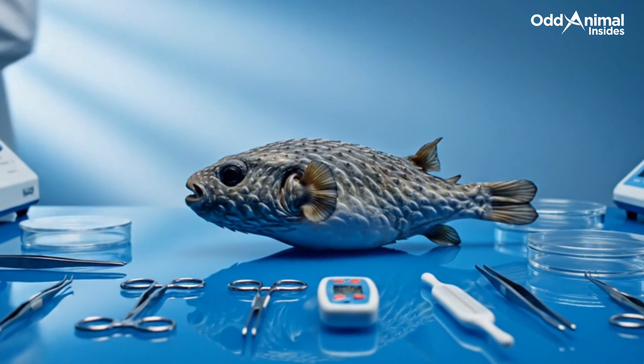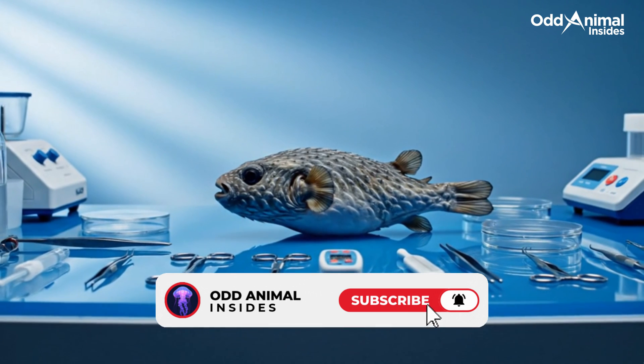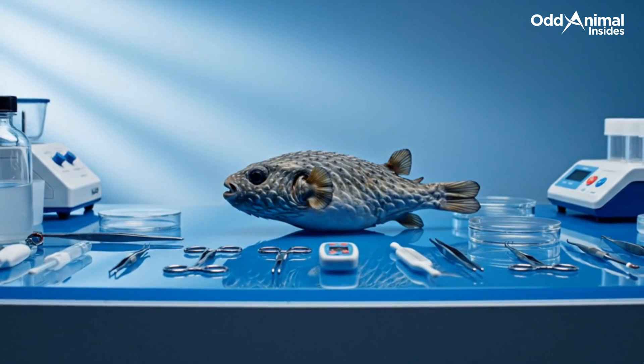What's inside a pufferfish? Subscribe to Odd Animal Insights to keep exploring the hidden beauty beneath nature's designs.